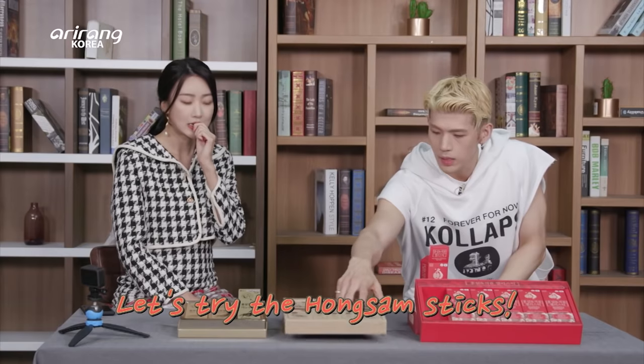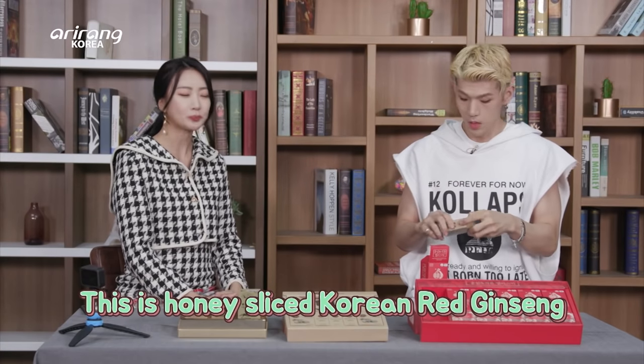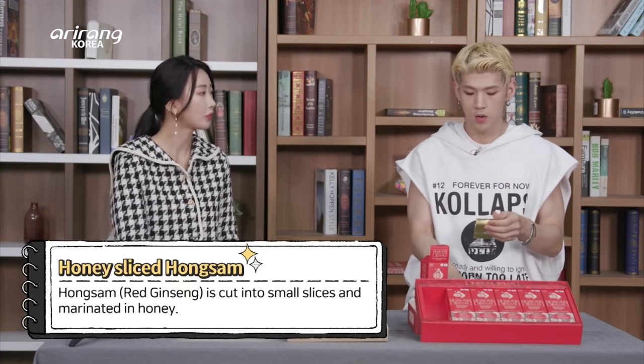Let's try one of the Hongxam. So this is actually honey-sliced Korean red ginseng. Honey sliced — that sounds good. I'm guessing it's been marinated.